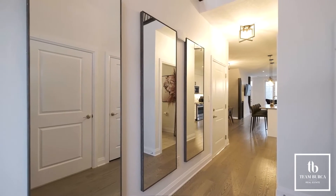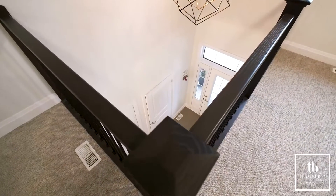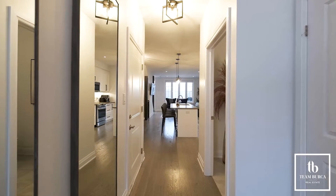The foyer is open to the second floor and loft, making it tall and grand and taking advantage of the morning sunlight.